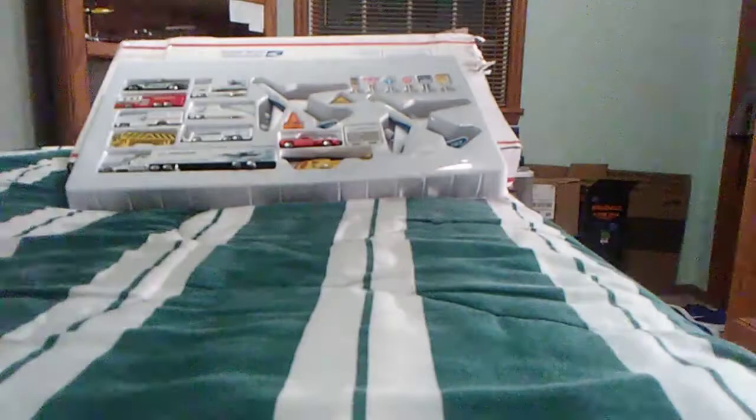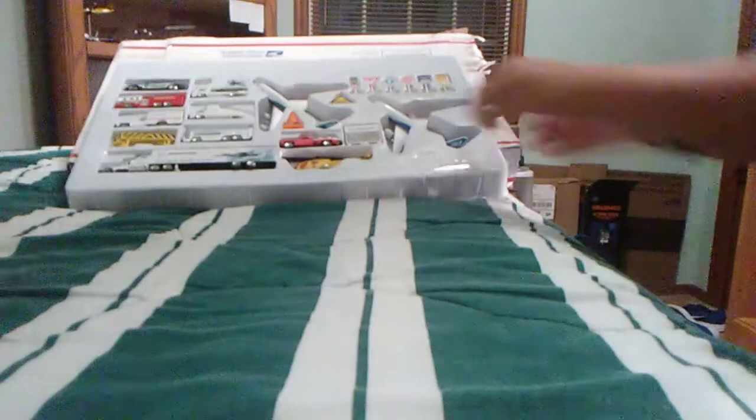Boeing official airport playset made by Davon — here we do the unboxing part and now reveal the airplanes.